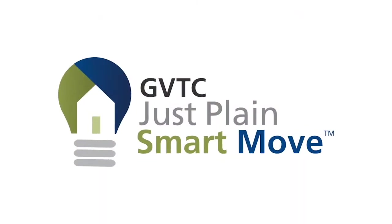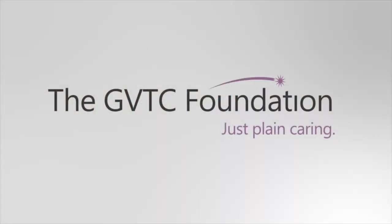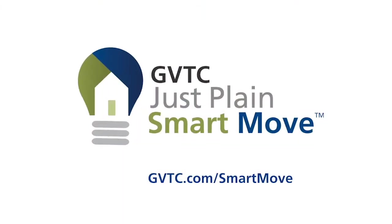GVTC and Coldwell Banker DeAnn Harper Realtors are teaming up to help you make your next move a just plain smart move. Whether buying a new home, selling your current home, or maybe both, you can earn substantial cash back rewards. We will make a donation to the GVTC Foundation after every transaction. It's easy to sign up — just go to GVTC.com. Don't miss out. It's a just plain smart move.